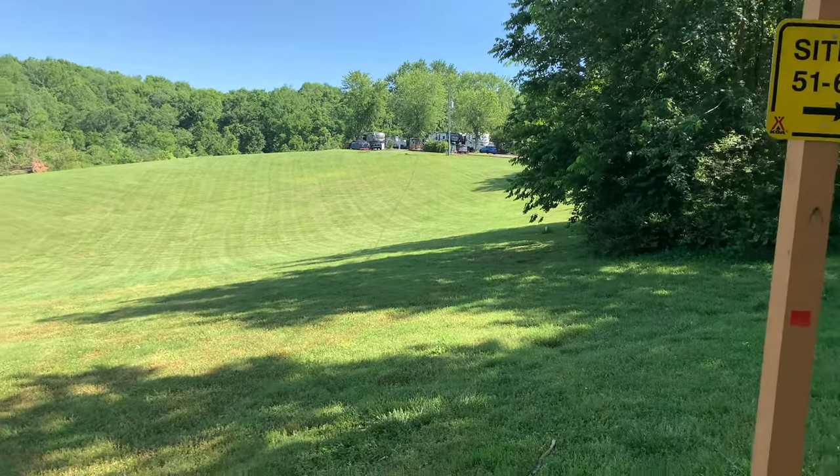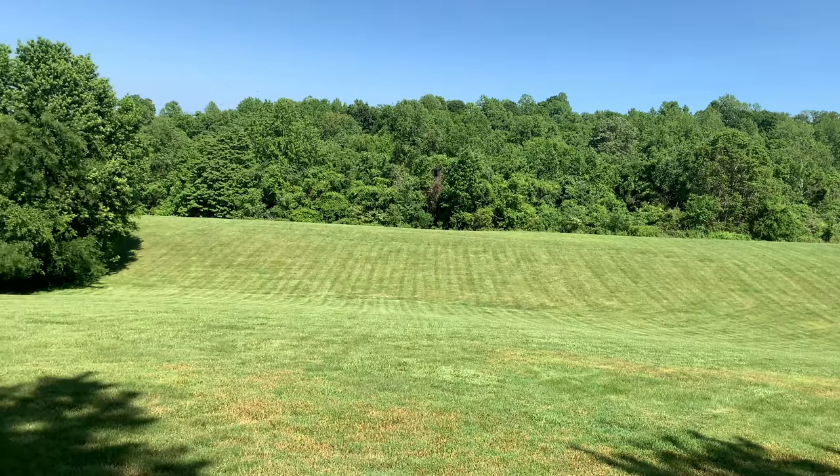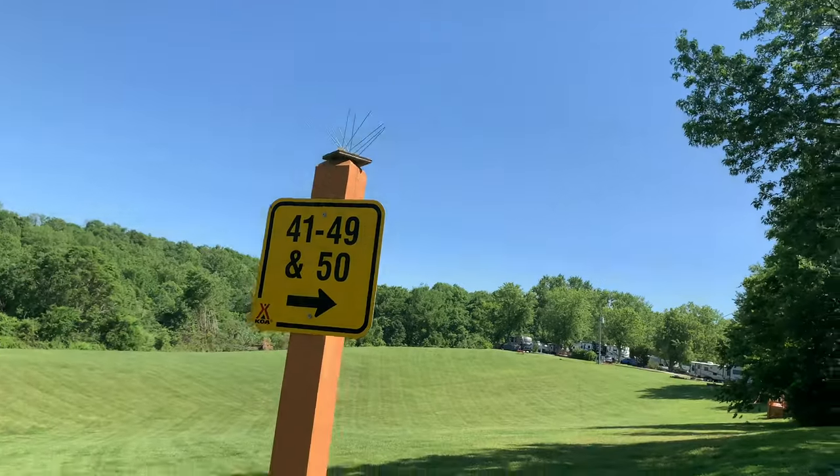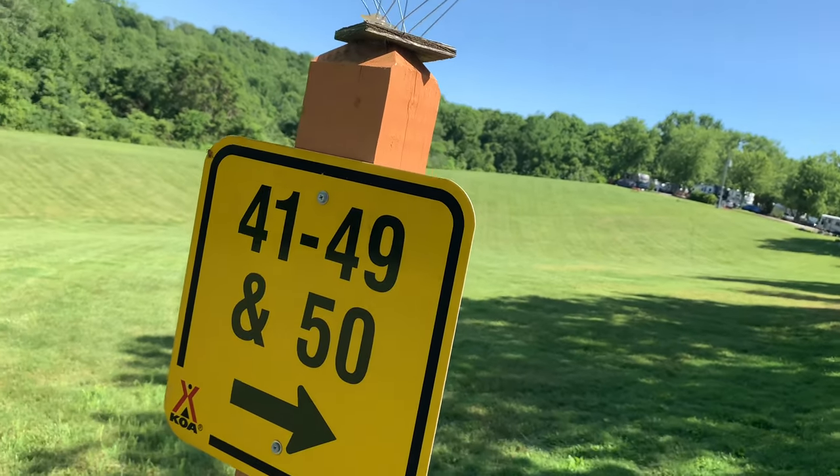Nice view, very nice view. That's the Wi-Fi for the whole park. And watch out — your dog is going to stink.